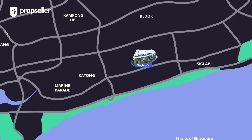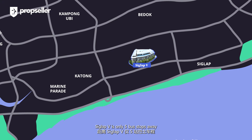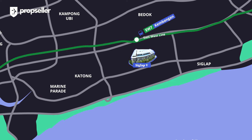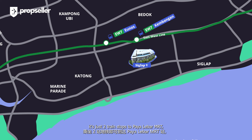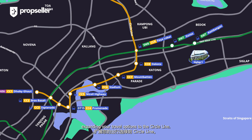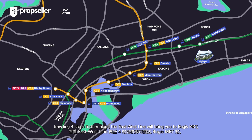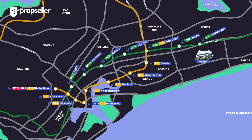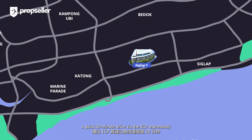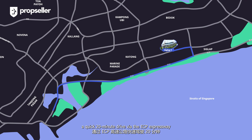In terms of transportation, Ciglab V is only 5 bus stops away from Kembangan MRT Station on the East-West Line. From there, it's just two train stops to Paya Lebar MRT, expanding your travel options to the Circle Line. Additionally, travelling four stops further down the East-West Line will bring you to Bugis MRT, connecting you to the Downtown Line. For drivers, a quick 20-minute drive via the ECP Expressway will take you to the Central Business District.